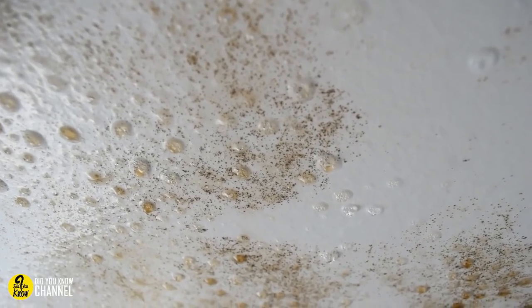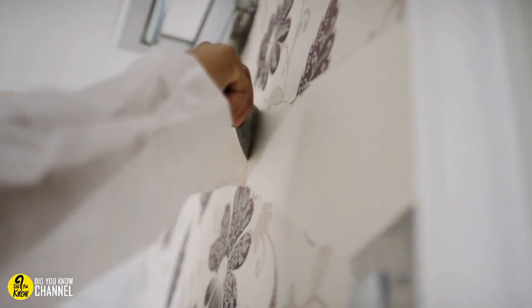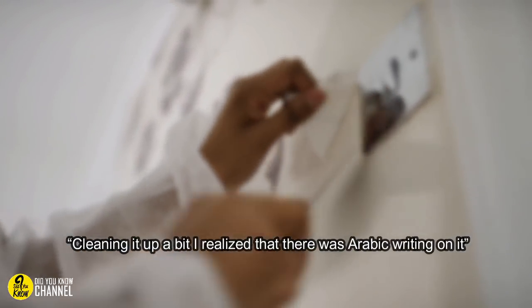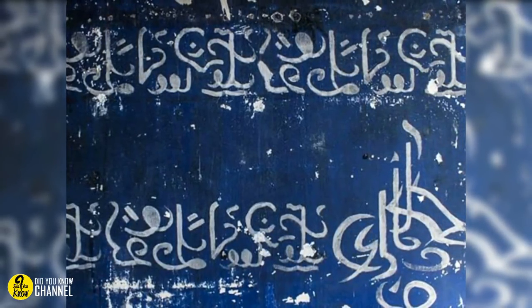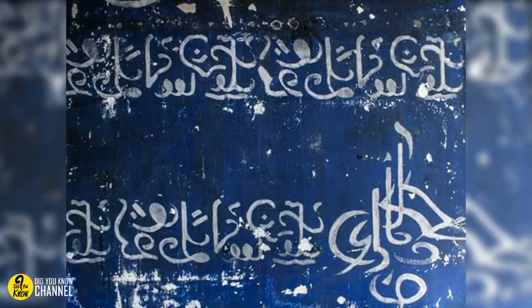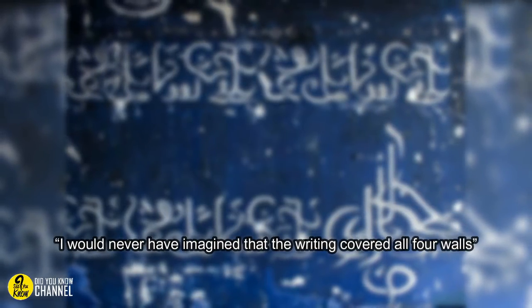When Giuseppe and Valeria began, they noticed the plaster was oddly damp. 'There was a leak inside the wall,' said Giuseppe. But after wiping down the walls a bit, they noticed something even more peculiar. They detached the wet upper layer of plaster to reveal something nearly magical. 'I realized that there was Arabic writing on it,' he continued. Giuseppe detailed the gold and silver lettering painted over a blue background. 'I would never have imagined that the writing covered all four walls,' he said.